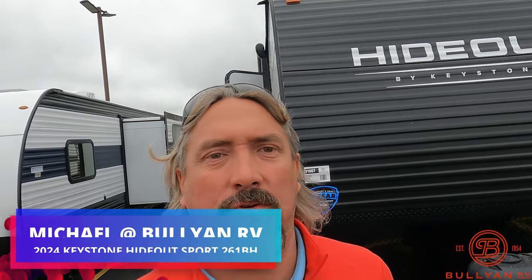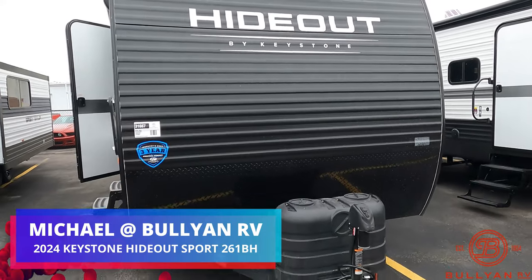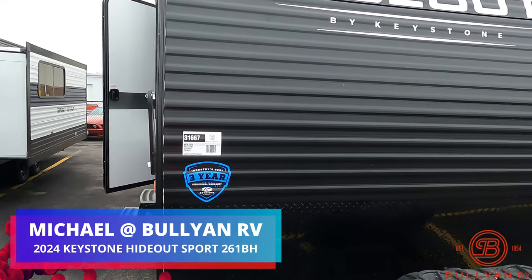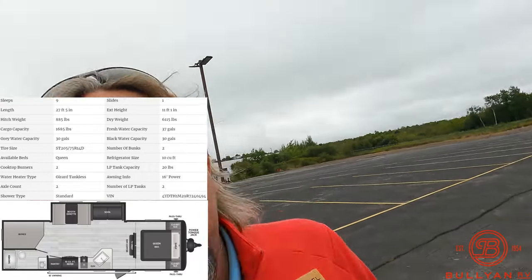Hey guys, Michael Kosky here with Bullion RV in Duluth, Minnesota. Today we're going to take a look at the brand new Hideout by Keystone. This is a new 2024 261 BHS — a nice, lightweight travel trailer for the whole family.